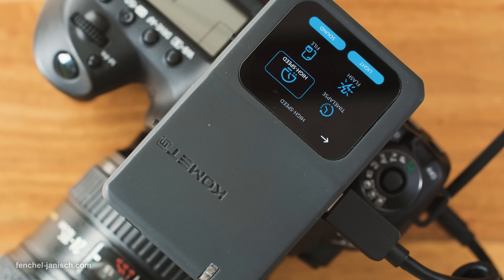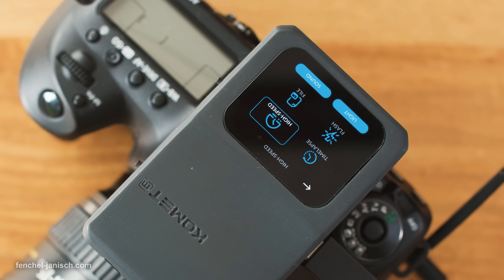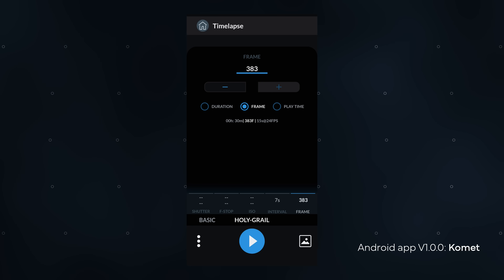It's compatible with Sony Alpha, Canon and Nikon cameras and can also be controlled via mobile app.